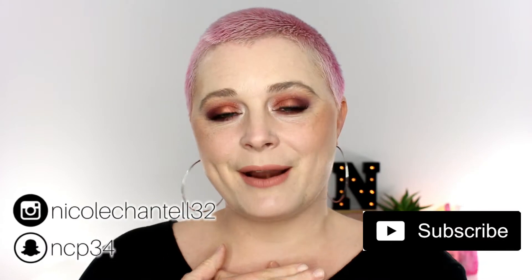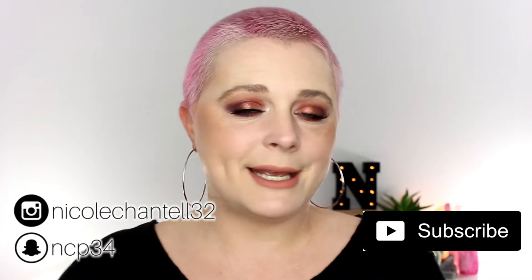Hey everyone, I'm Nicole Chantel. If you like beauty videos, 31 Days of Halloween, and Friday vlogs, go ahead and hit that subscribe button and become a part of my makeup family. With all that being said, let's jump right into this video.